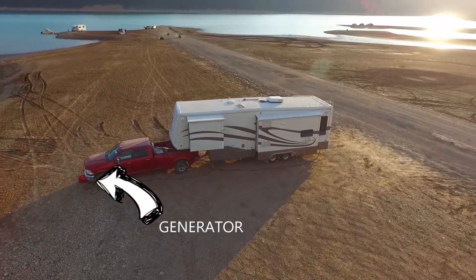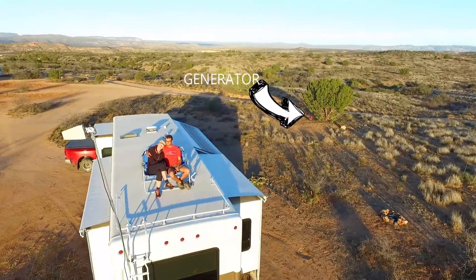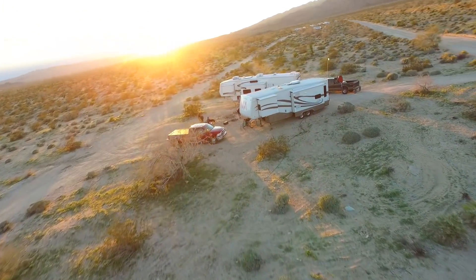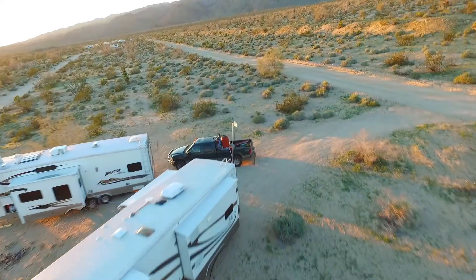We've been traveling in our RV for a little over two years, and we finally decided to invest in a solar system. When we started our RVing adventure, we decided not to install one right off the bat and opted instead to go for a generator. Solar is a big investment, and if you don't plan to use it for a really long time, it may not be worth it. Starting out, we didn't know how long we were going to be RVing, but now that we've reached the two-year mark and there's really no end in sight, solar is something we've been wanting to do, so we decided it was time.